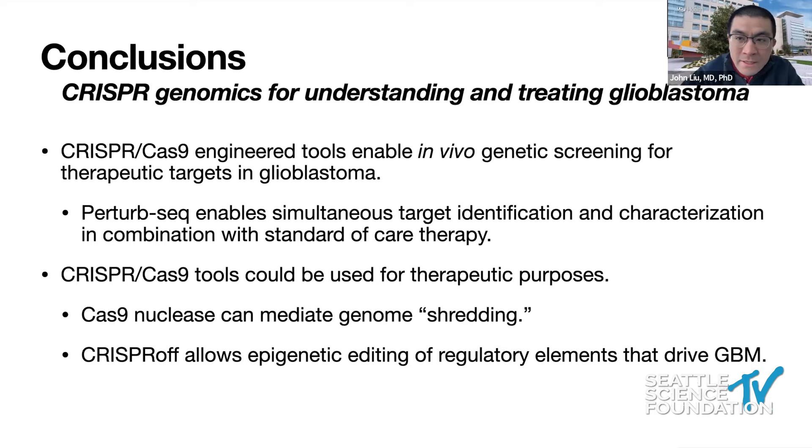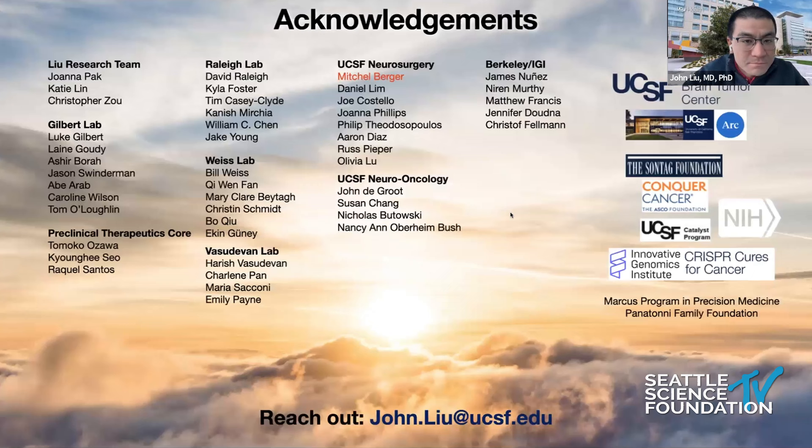In summary, there are really two flavors of using CRISPR genomics to both understand and treat glioblastoma. First, using engineered tools to enable genetic screening to find and understand the consequences of new therapeutic targets in glioblastoma — using this in vivo Perturb-seq method combined with standard-of-care therapy. Second, two different kinds of CRISPR-Cas9 tools: one using the Cas9 nuclease to mediate genome shredding, and the second using an epigenetic editor to induce methylation at regulatory elements that drive glioblastoma.